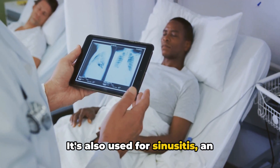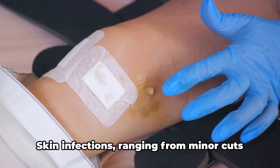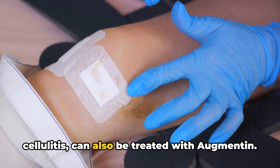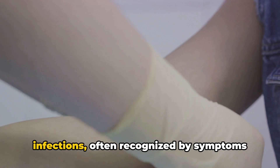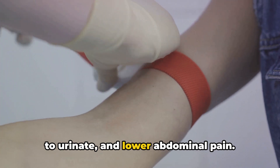It's also used for sinusitis, an inflammation of the sinuses that often results in headaches, facial pain, and a runny nose. Skin infections, ranging from minor cuts and wounds to more serious conditions like cellulitis, can also be treated with Augmentin. And let's not forget about urinary tract infections, often recognized by symptoms like pain during urination, frequent urges to urinate, and lower abdominal pain.